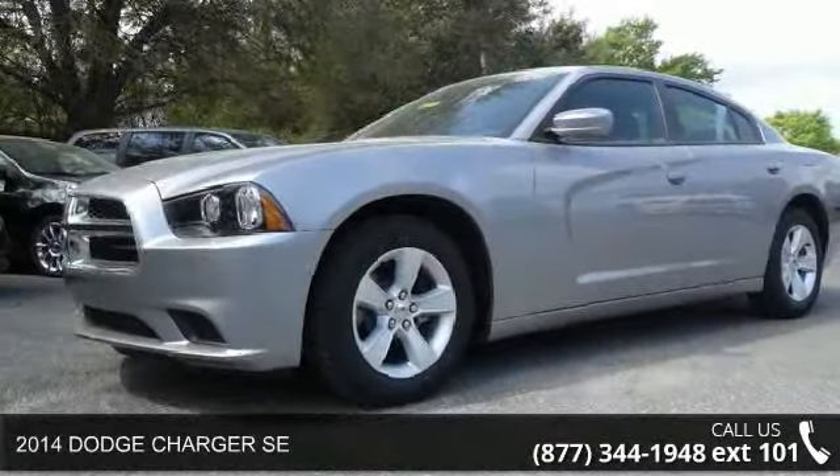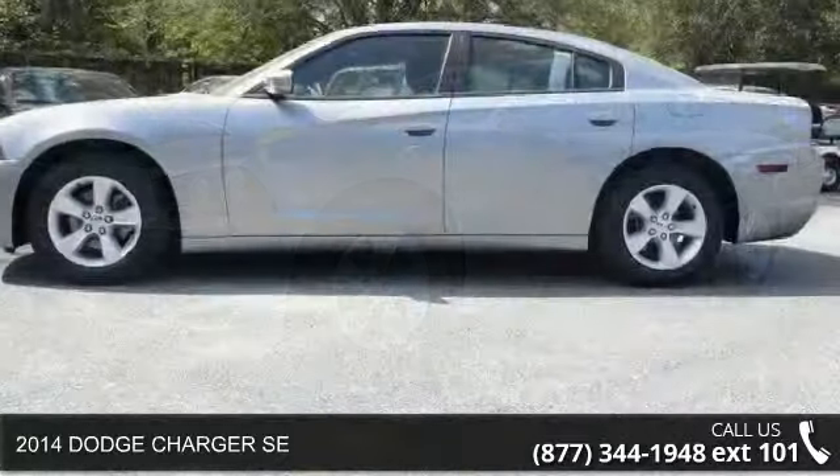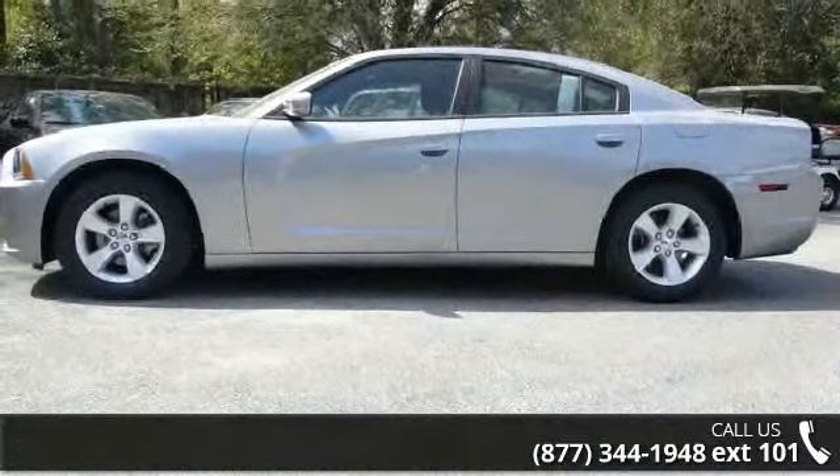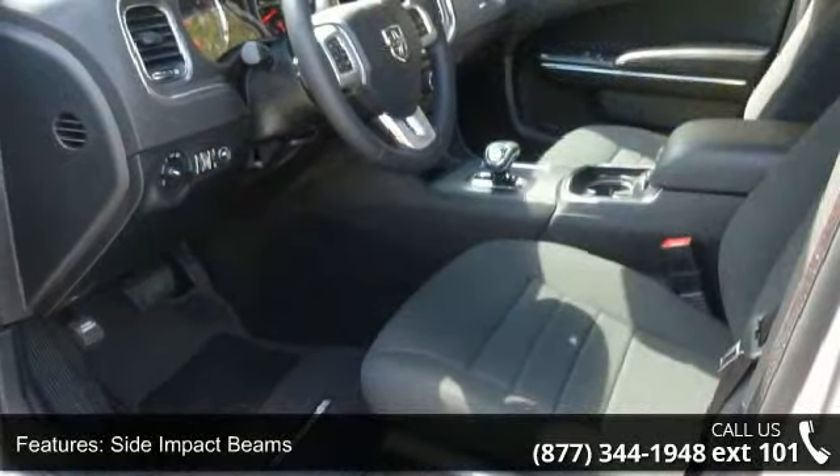Check out this 2014 Dodge Charger SE. This may be the set of wheels you've been looking for. This vehicle comes with a reliable six-cylinder engine connected to a smooth shifting automatic transmission.